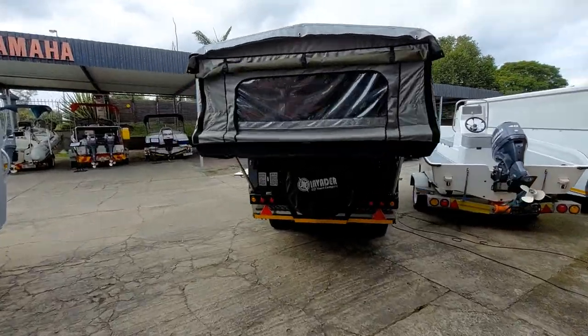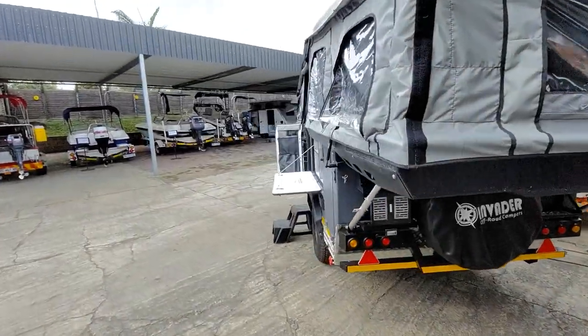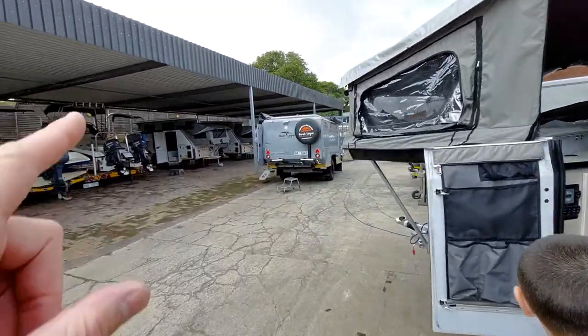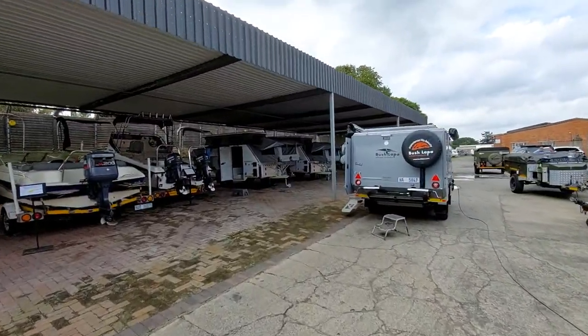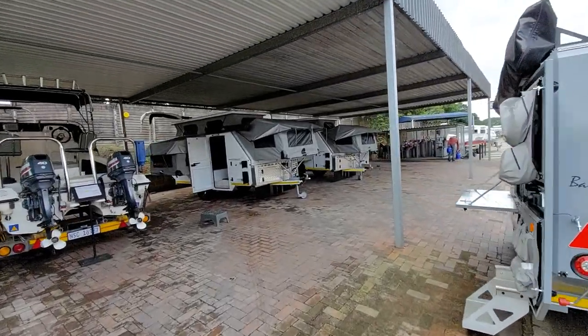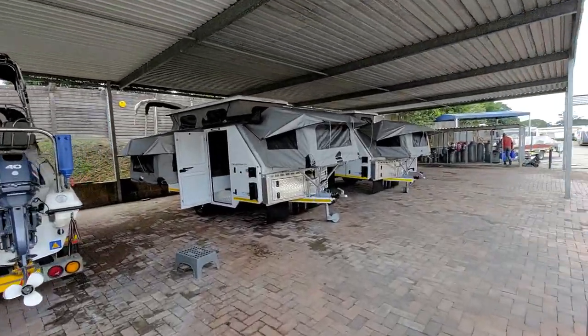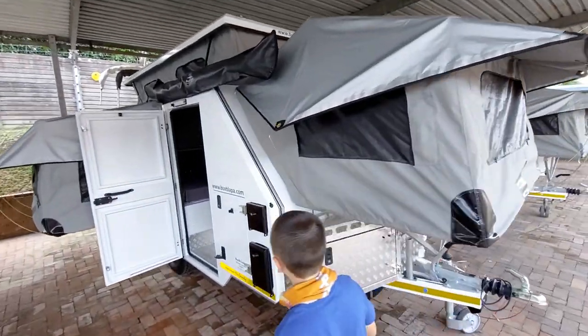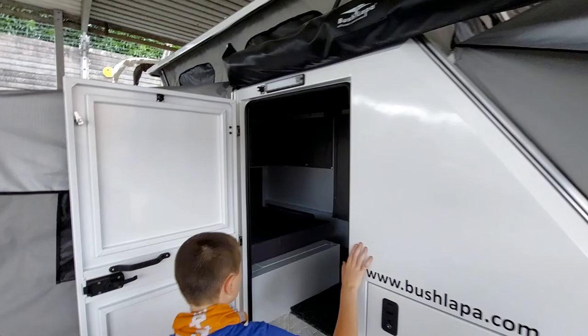The Invader! Let's come back to the Invader. I want you guys to have a look at these Bushlapper models because they're all open. All of the models have been opened up here. So this is going into proper, proper next-level camping — Bushlappers. It's glamping.